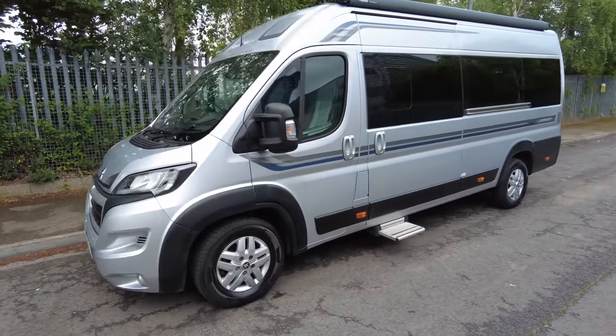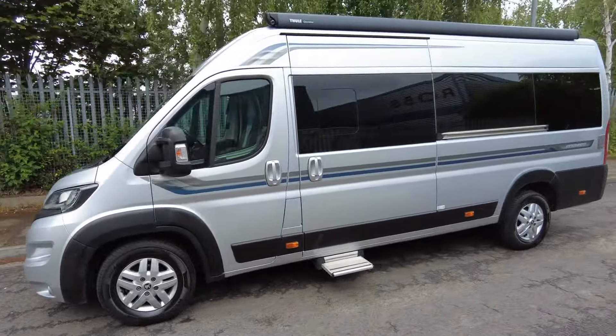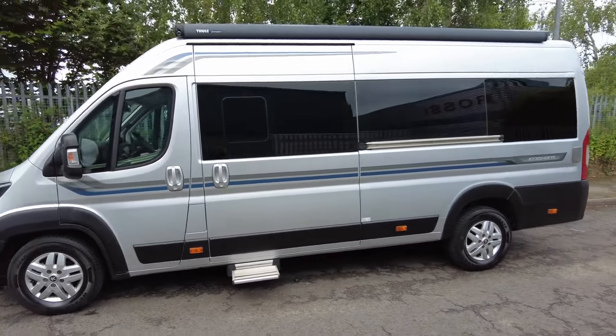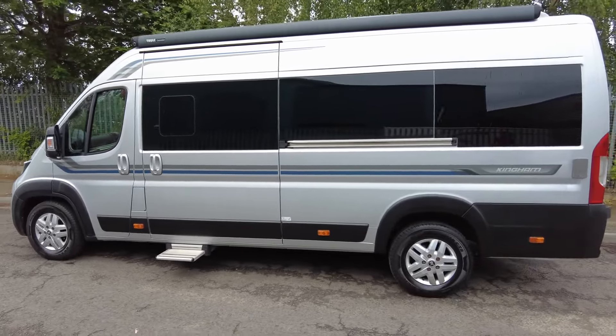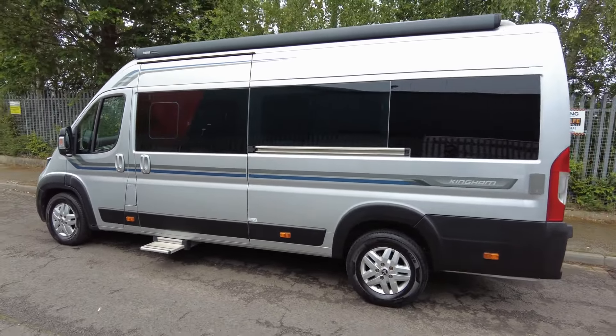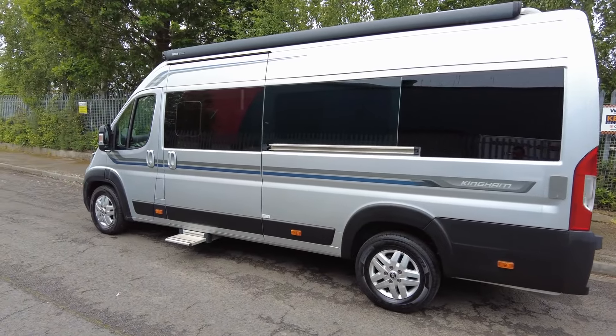Hello, it's Wayne from Caravan and Motorhome Sales. Today we have this 2020 Auto Sleeper Kingham. It's done 19,000 miles, it's based on the Peugeot 2.2 120 brake horsepower. Last service July 23, last habitation May 23.